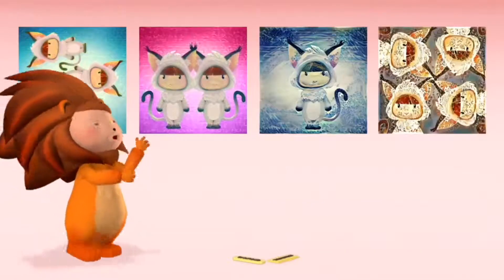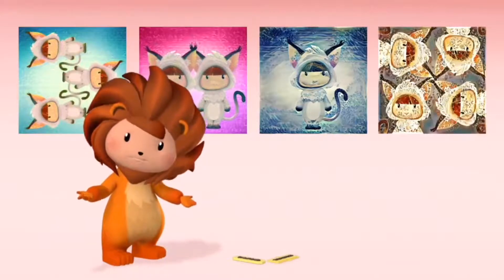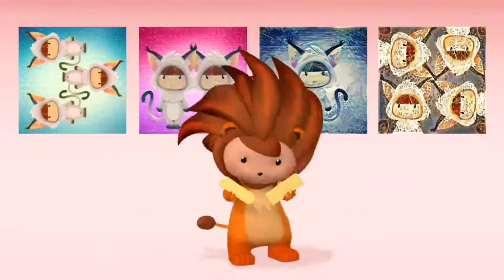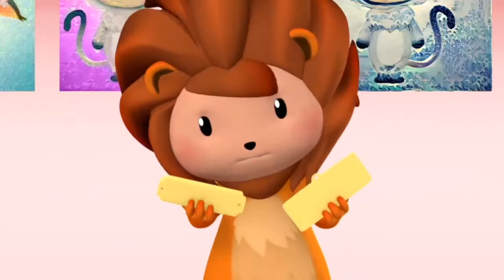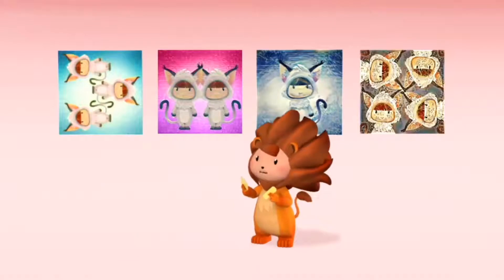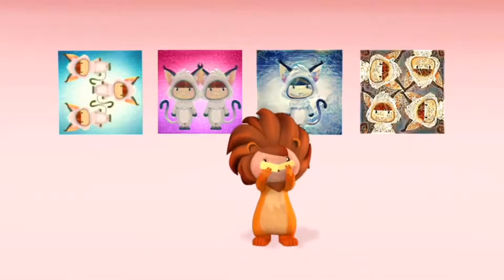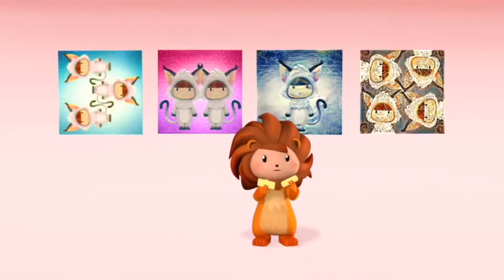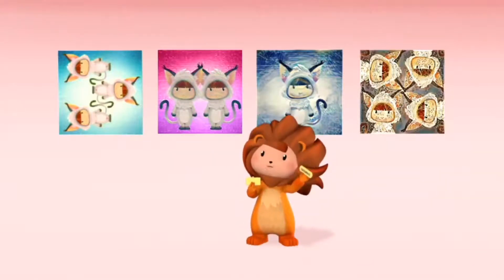There doesn't seem to be anything wrong with this — it's just a group of colorful paintings. What's this? The tag of the painting must have dropped. Which pattern do you think this painting is — is it sequential or grouping? That's it! Grouping! The paintings are all the same — that makes it a grouping pattern!